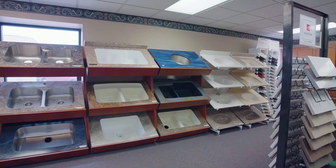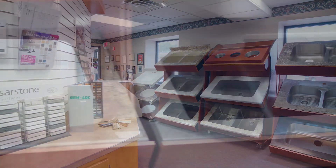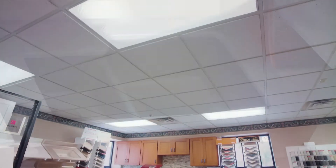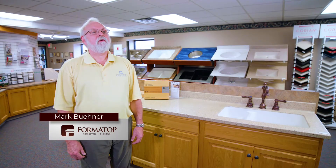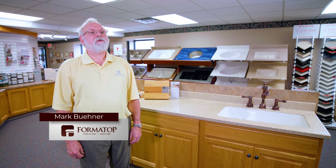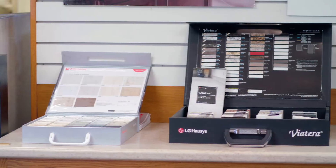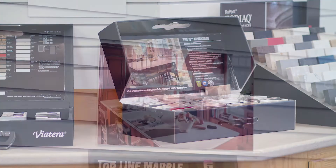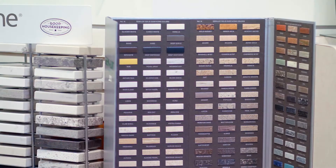Our Formatop showroom is full of ideas. Here in our showroom, we have examples of over 12 different edge profiles that we manufacture in the laminate countertops. When it comes to looking at the laminate colors, we have small samples in over a thousand colors. We're also able to supply you with take-home samples as you choose a color that fits your cabinetry, your flooring, and other items in your home.